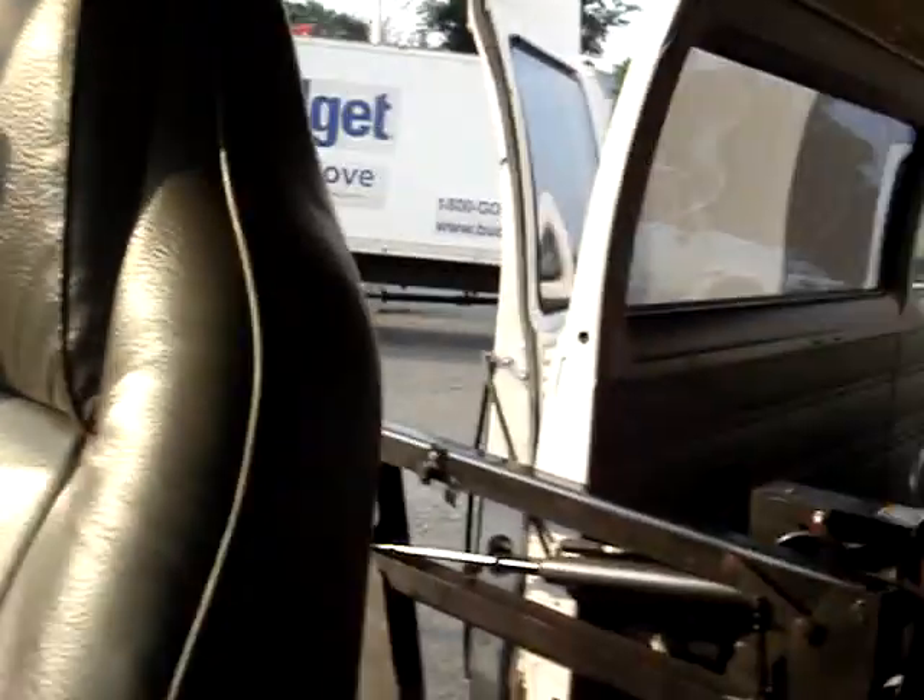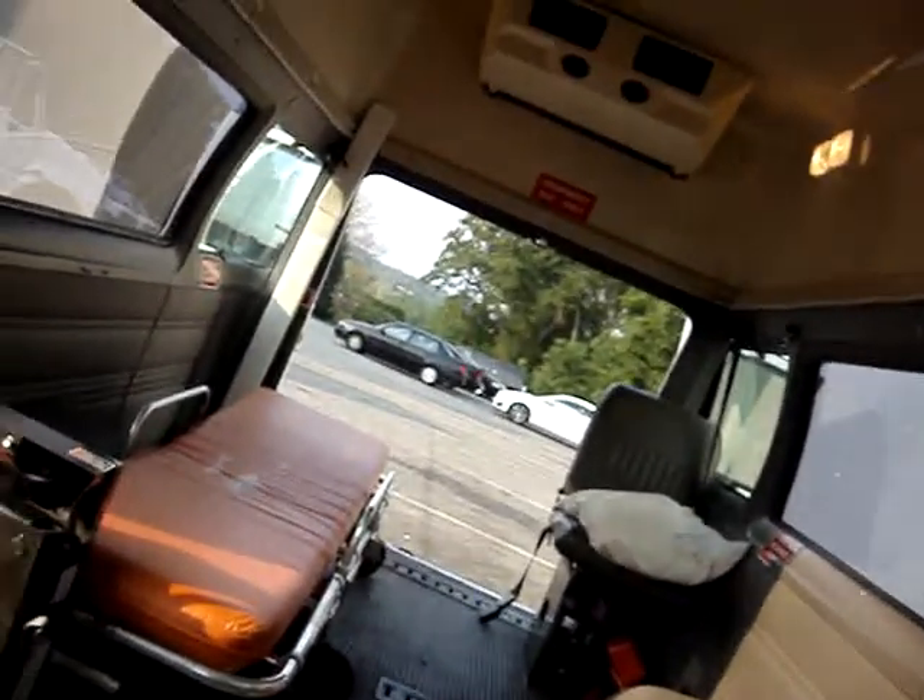Hello, you're looking at a 1998 Dodge Ram handicap van with a raised roof. We've gotten several vans from these people and been pretty happy with them. They're well taken care of, they run well, everything works.